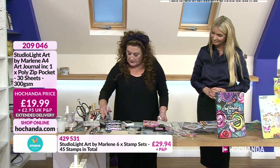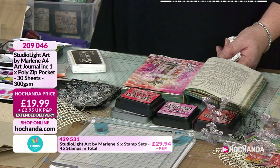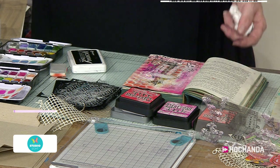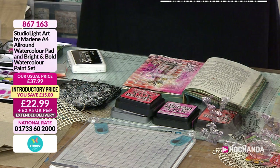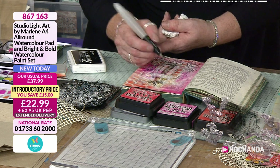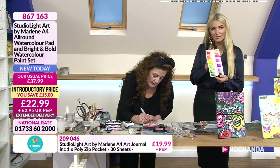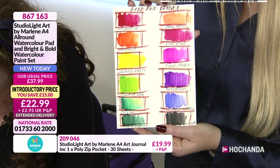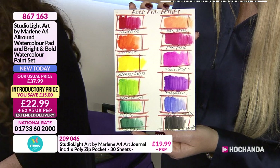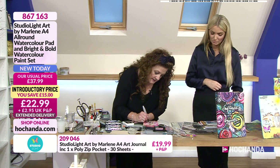There are a couple of colour sets — we've got the Bold and Bright. There's a colour called Midnight — it's not actually black, it's more of a charcoal-y colour, and it's beautiful for drawing with and lettering. Those are the colours we've got, and you're also getting the pad. The pad on its own with the watercolours — think about the price and what you get.